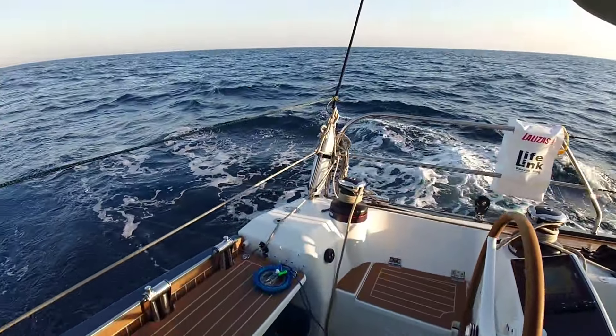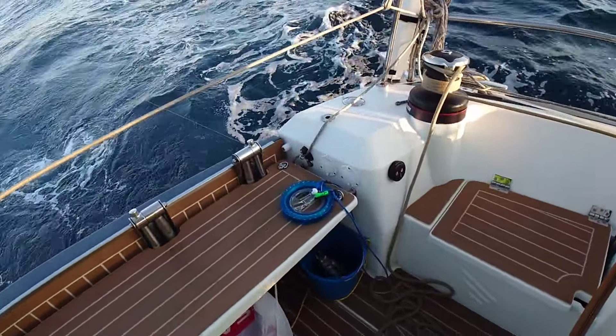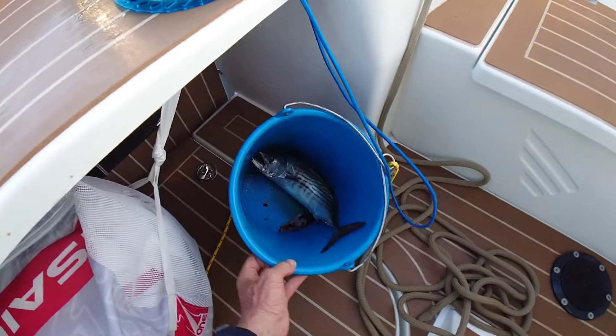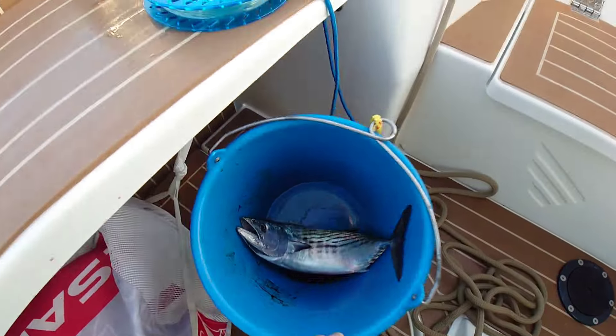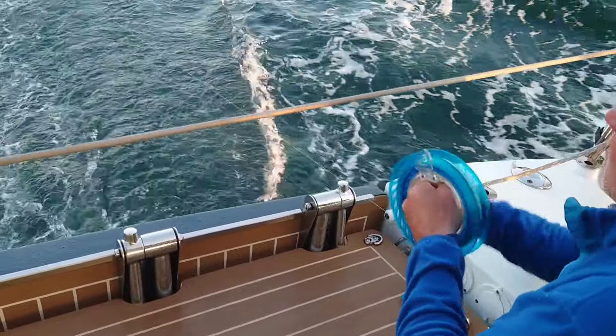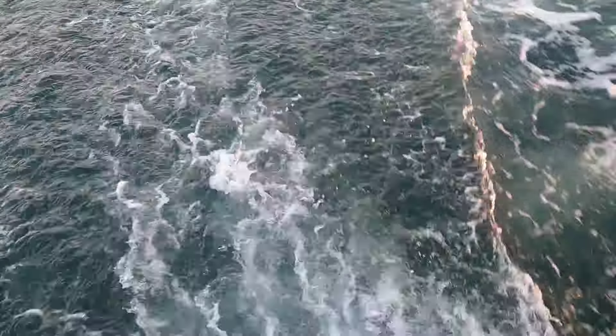There's the fishing gear - we have actually caught the first fish of the voyage. There's a little one here which will make a perfect meal for three people. And here's the next fish, similar size.